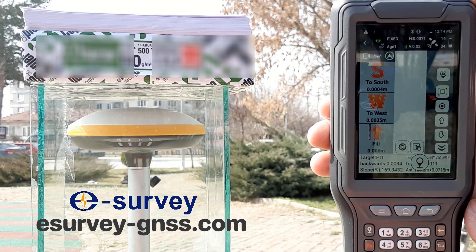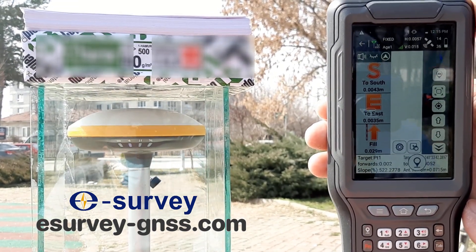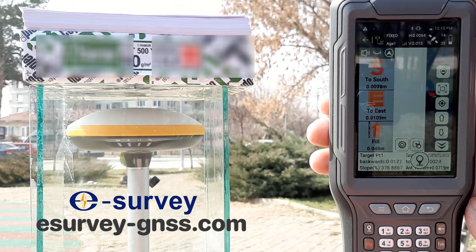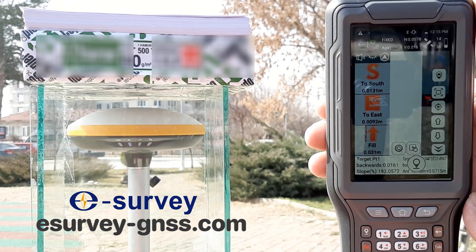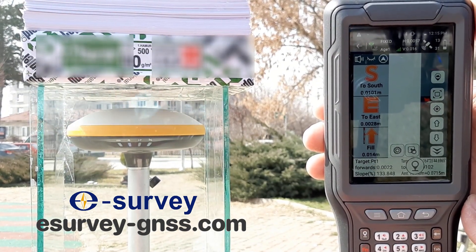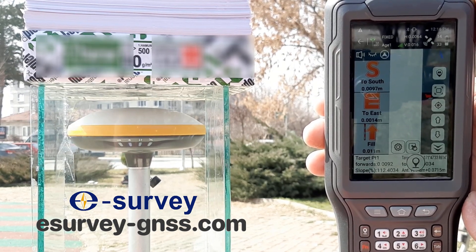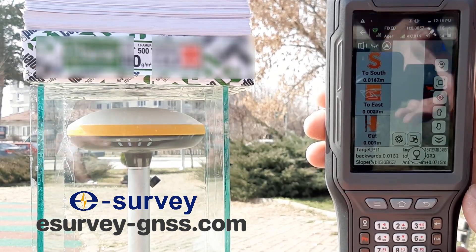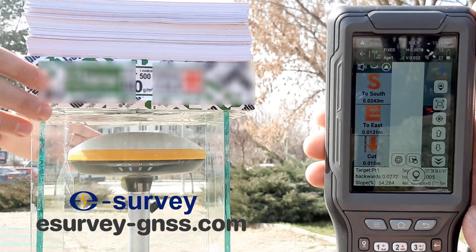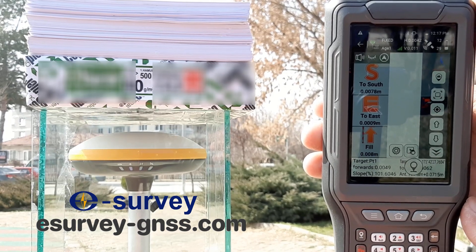So I will add another 200 sheets of paper — still no change. Finally, I will add 200 more sheets. This time, there is a change in the value: a 1 cm error.